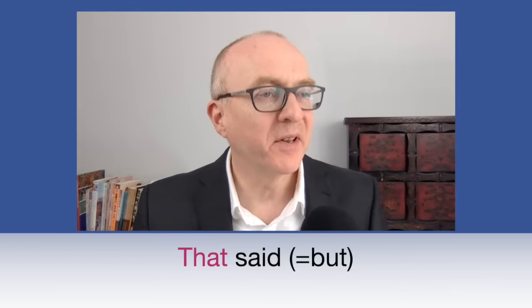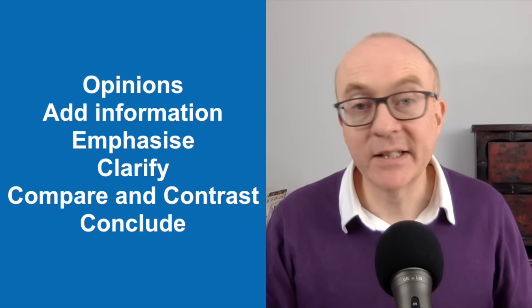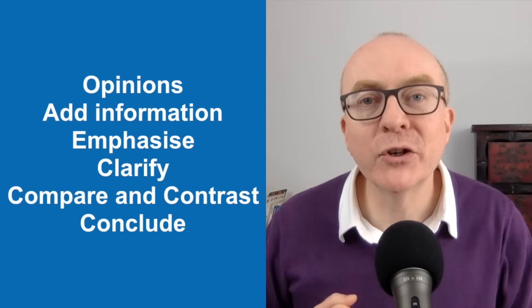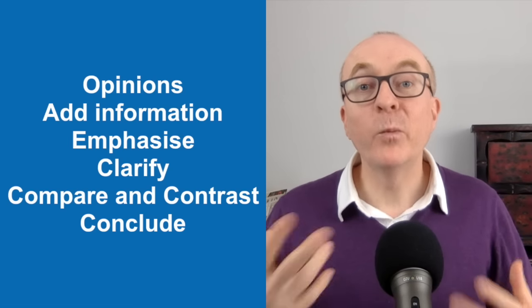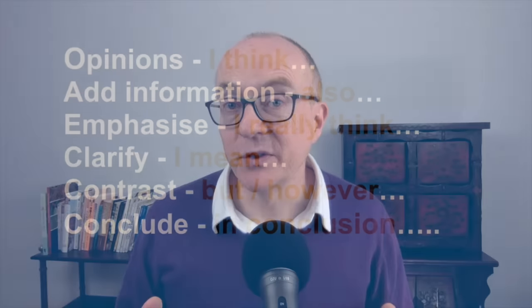For example: 'First and foremost, I love desserts. But that said, I only eat them now and again.' In IELTS Speaking, we need to give opinions, add information, emphasise, clarify, compare and contrast, and conclude — using different language for each. Common ones include: I think, also, I really think, I mean, but, however, in conclusion. These are good, but not enough. You need a wider range to impress the examiner and push up your fluency.